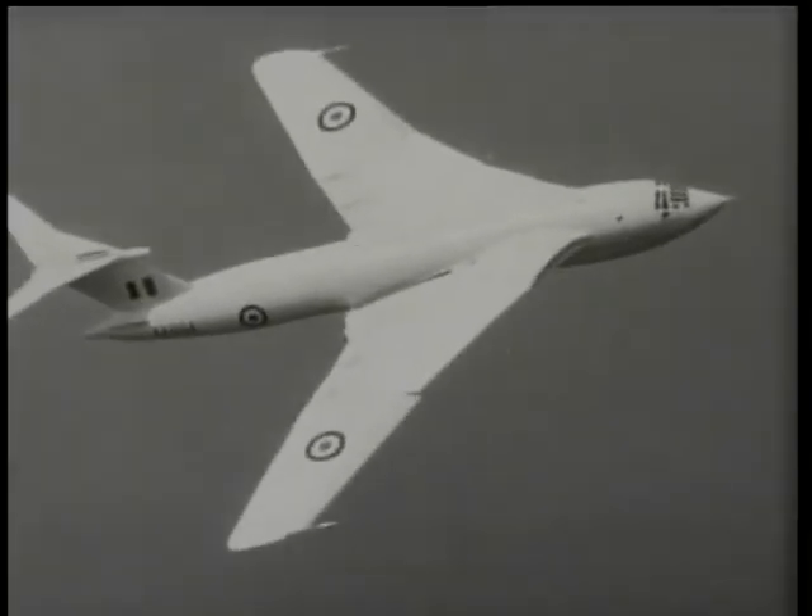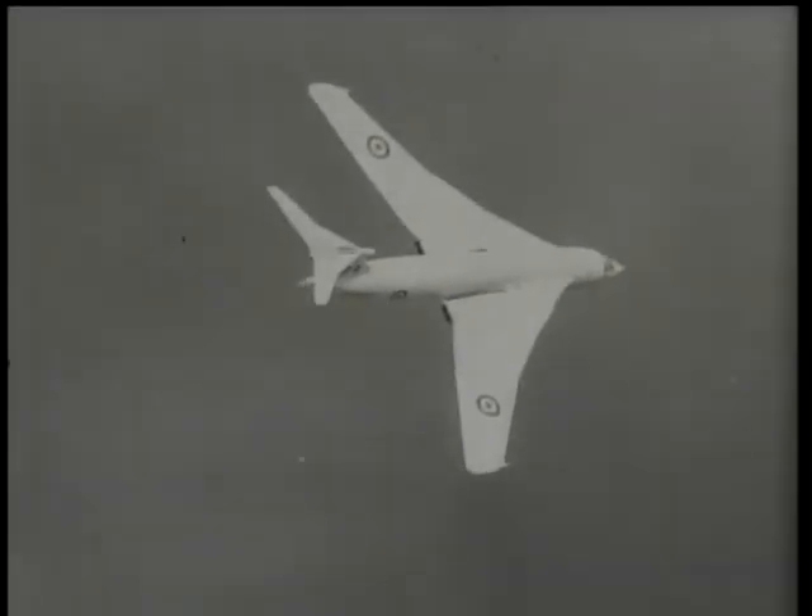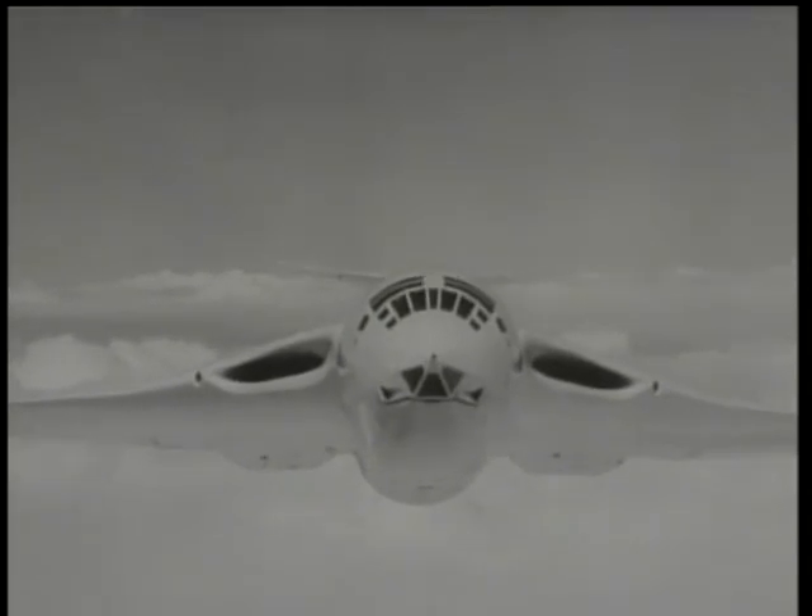Another of the V-Bombers and the biggest of them all is the Handley Page Victor. It certainly looks businesslike, to judge from the sinister expression on its face.